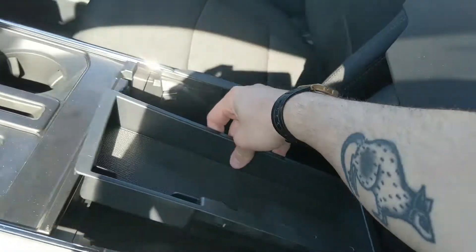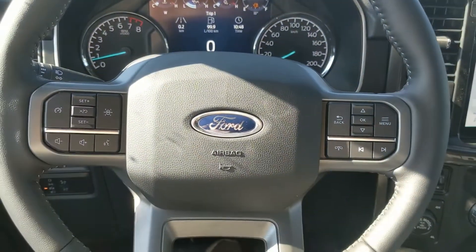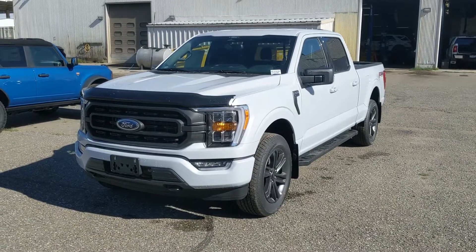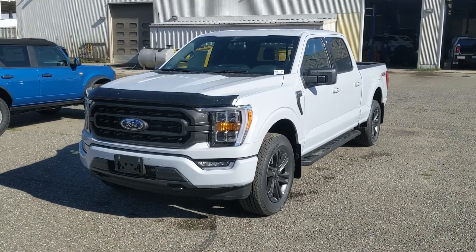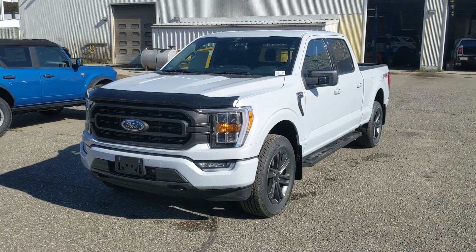You also have your lockable center compartment and armrest with a removable tray and a ton of room inside, including another USB and USB-C so you can plug something in from there as well. Last but not least, you have a power sliding rear window. That should cover our look at the interior — if you're interested, come visit us at Prince George Ford, pgford.ca, or call 250-563-8111. Have a nice day!